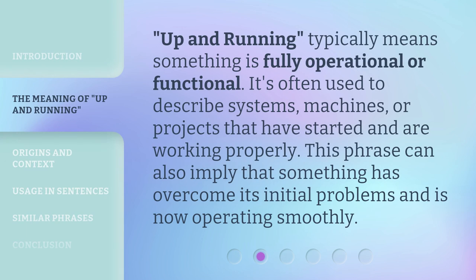Up and running typically means something is fully operational or functional. It's often used to describe systems, machines, or projects that have started and are working properly. This phrase can also imply that something has overcome its initial problems and is now operating smoothly.